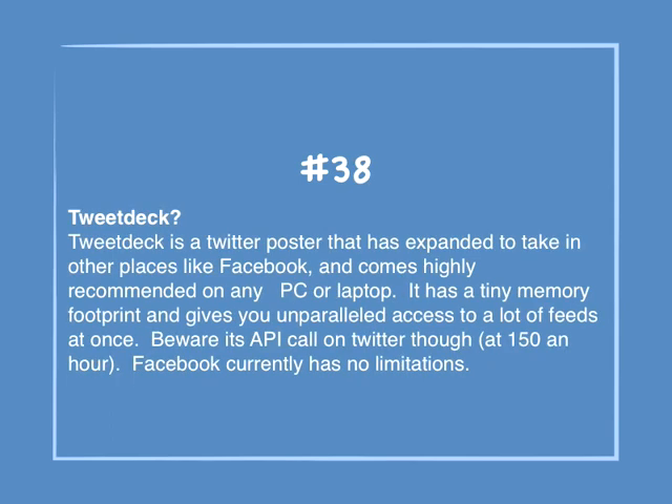Number 38: TweetDeck. TweetDeck is a Twitter poster that has expanded to take in other places like Facebook and comes highly recommended on any PC or laptop. It has a tiny memory footprint and gives unparalleled access to a lot of feeds at once. Beware its API call on Twitter at 1.50 an hour, though — Facebook currently has no limitations.